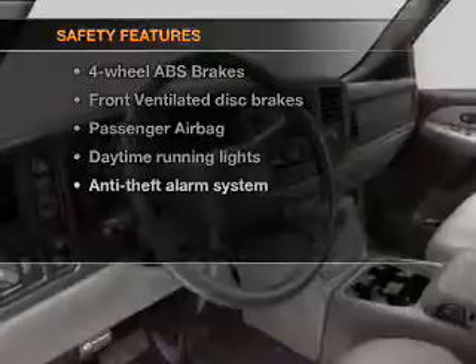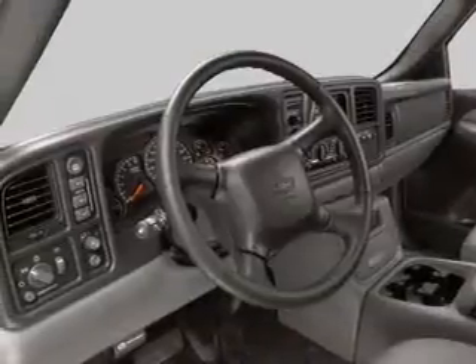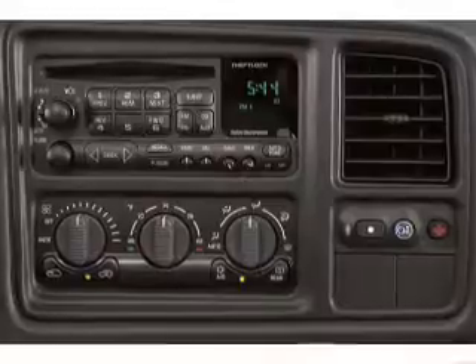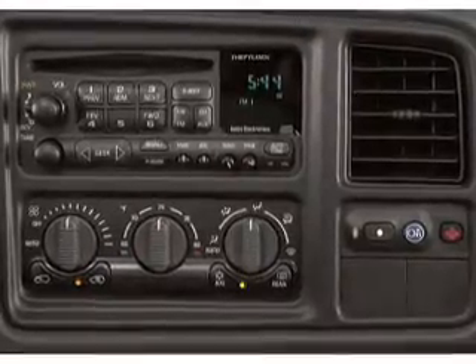And for your peace of mind, the following safety equipment is included: front ventilated disc brakes, passenger airbag, traction control, daytime running lights, and independent suspension.